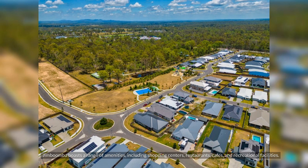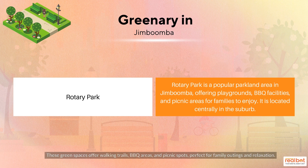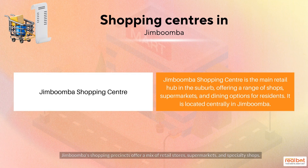Jimboomba boasts a range of amenities, including shopping centres, restaurants, cafes and recreational facilities. These green spaces offer walking trails, BBQ areas and picnic spots, perfect for family outings and relaxation. Jimboomba's shopping precincts offer a mix of retail stores, supermarkets and specialty shops.